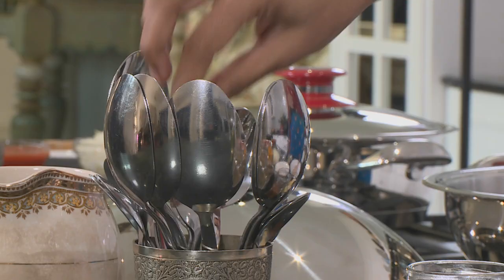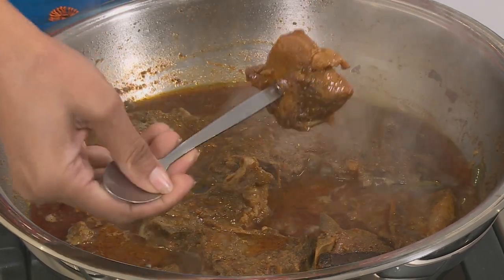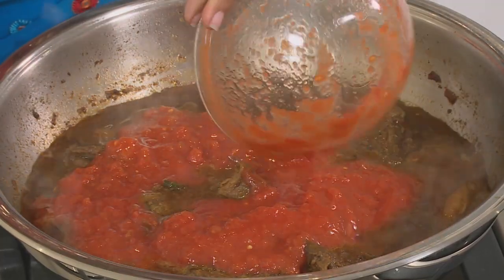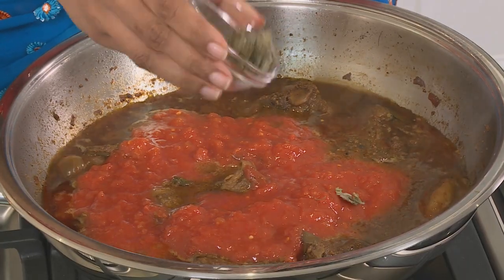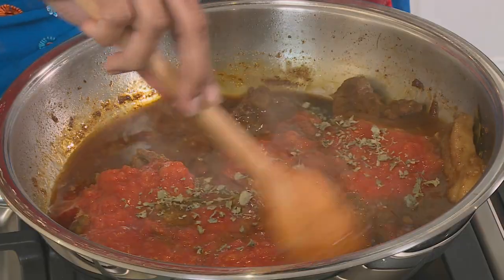While the saagalu simmers down, let's check on the lamb. Use the back of a teaspoon and press down — a teaspoon should go through the meat quite easily. That's tender. Add the tomatoes and kasuri methi, but remember too much methi can be quite overpowering. Stir that in. This should take about five minutes to simmer down.